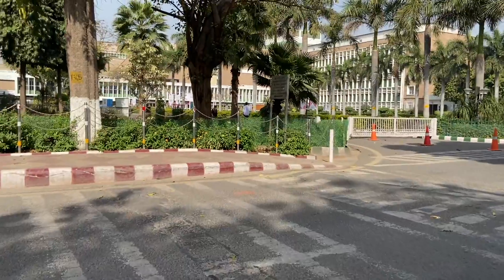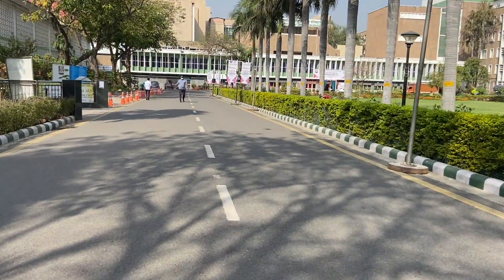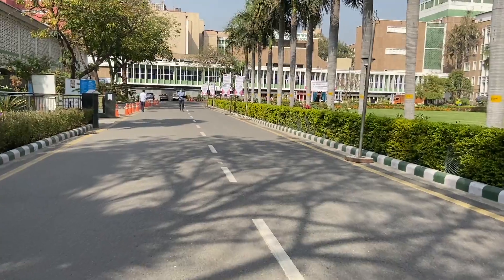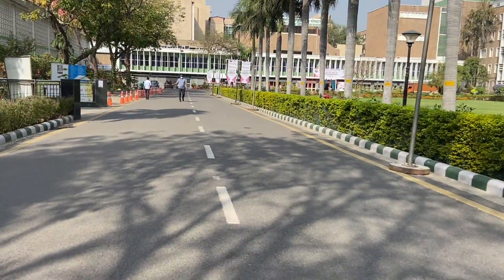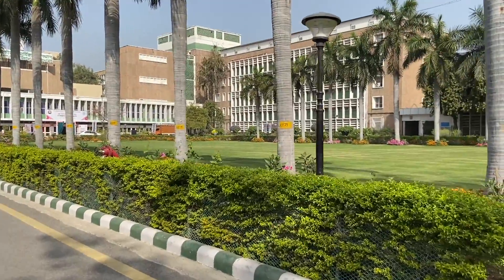There's the beautiful AIIMS campus — trust me, you never feel fatigued walking to duty. It's never like you don't want to go. Every day you walk through this beautiful lawn. This is probably the most beautiful area in AIIMS, right next to the academic block.